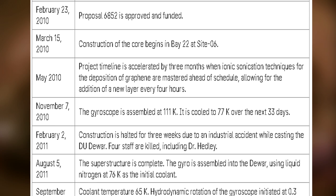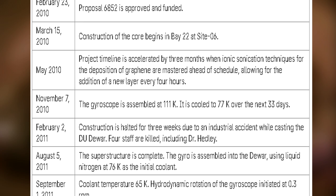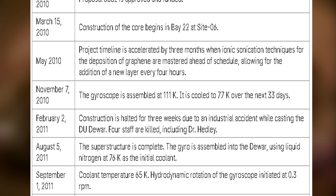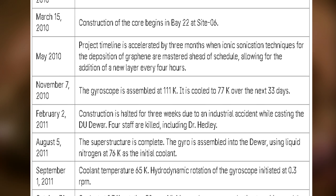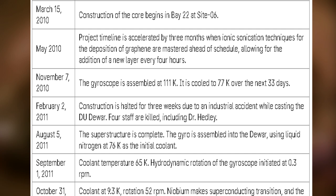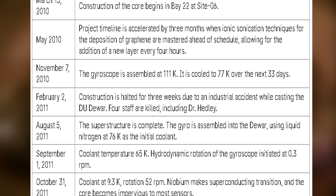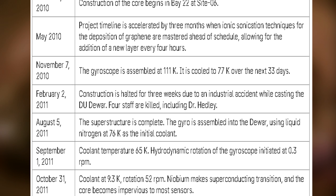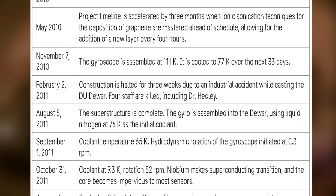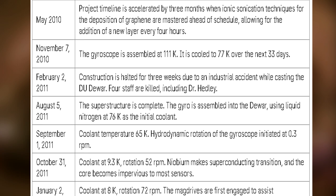November 7, 2010: The gyroscope is assembled at 111 K, and has cooled to 77 K over the next 33 days. February 2, 2011: Construction is halted for three weeks due to an industrial accident while casting the depleted uranium Dürer. Four staff are killed, including Dr. Headley. August 5, 2011: The superstructure is complete. The gyro is assembled into the Dürer using liquid nitrogen at 76 K as the initial coolant.